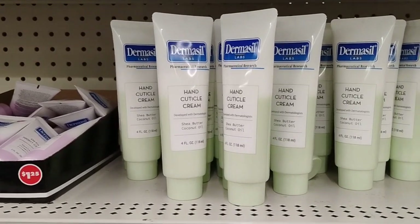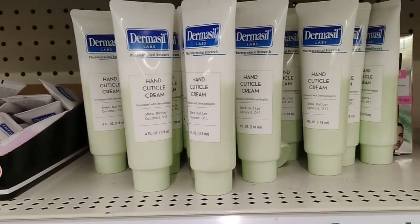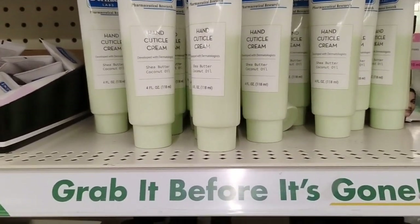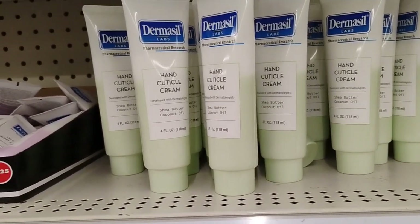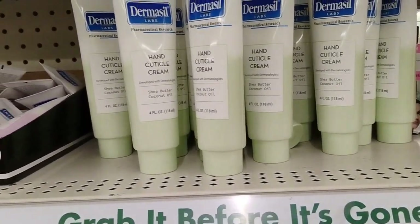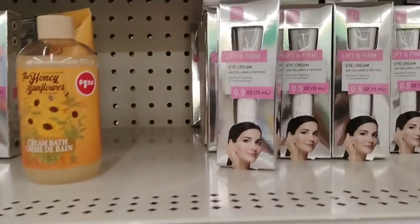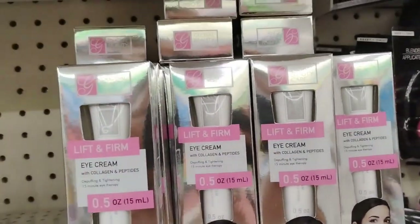So they have Dermacil here as well — hand and cuticle cream. Now I didn't know too much about Dermacil, but according to the people that know about Dermacil that was at the last Dollar Tree I was in, they said, oh my goodness, this is a steal deal. Let me know in the comments if it's true. They also have coconut body oil, which is really, really good, and this Lift and Firm Eye Cream.